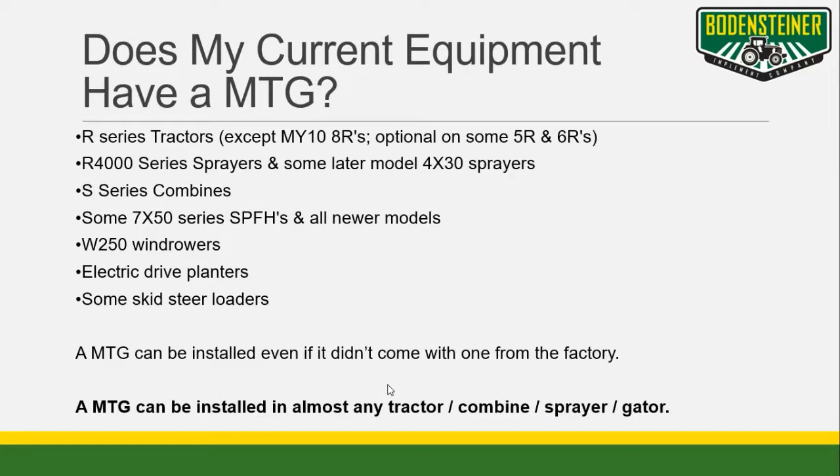Prior generation MTGs have been factory installed in some John Deere equipment for almost 10 years. This includes most R series tractors, R series sprayers, S series combines, and everything else included on this list. Keep in mind that MTGs are universal, meaning they can be installed in virtually any piece of equipment using John Deere precision ag components, regardless if it's a combine, tractor, sprayer, or anything, any age, or brand.